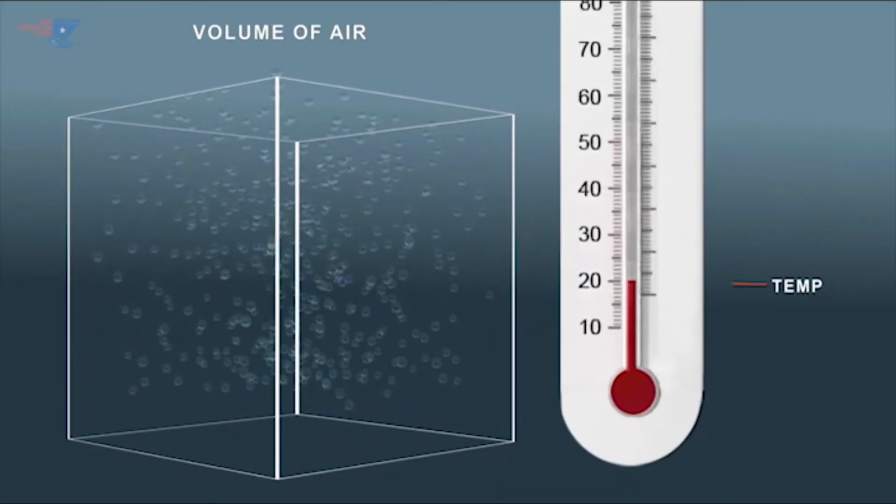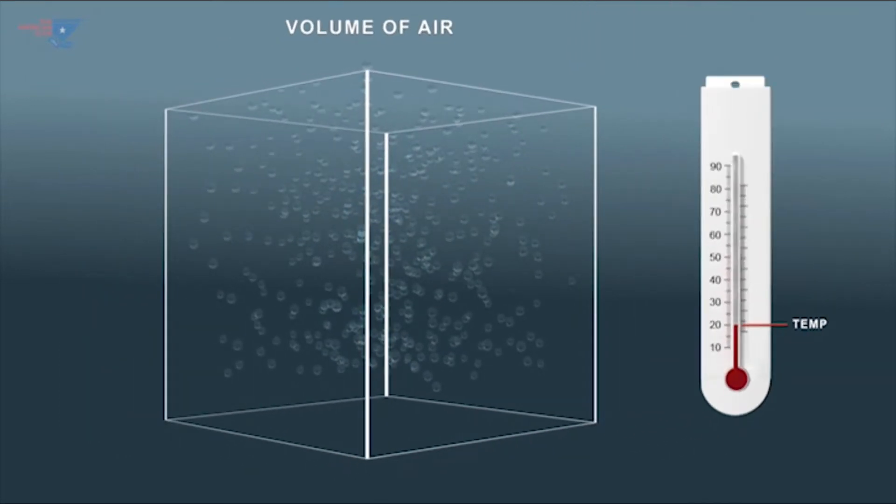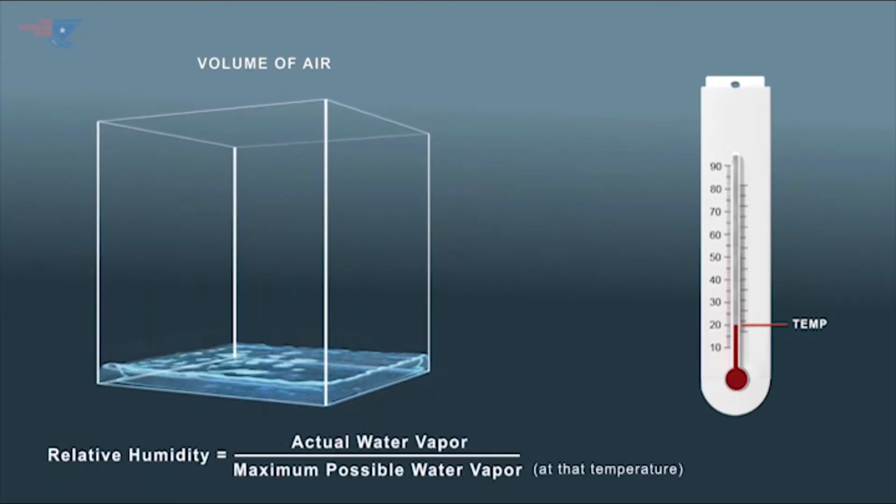As noted, water condenses out of the atmosphere when it reaches its dew point temperature. At this point, its relative humidity is 100%.